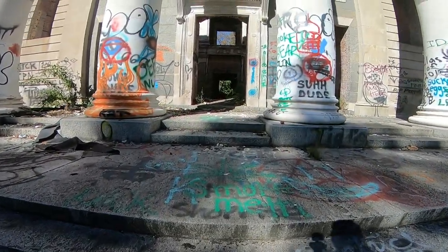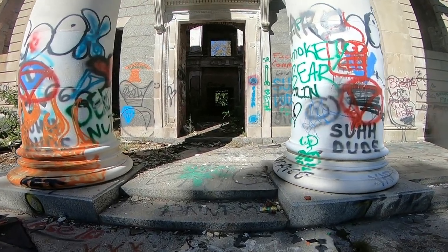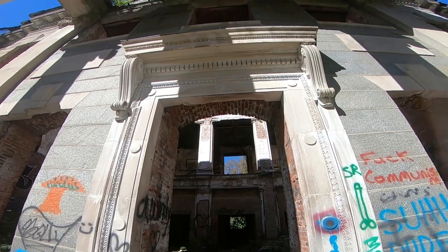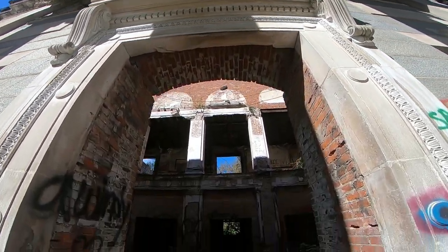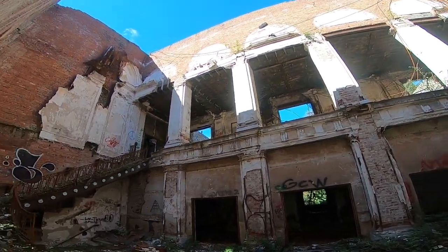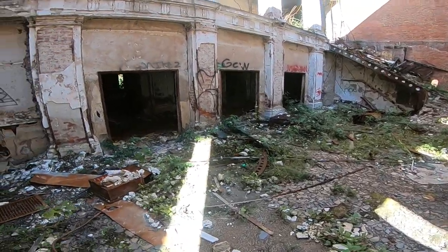Look at all the graffiti. Look at this — underneath the house.